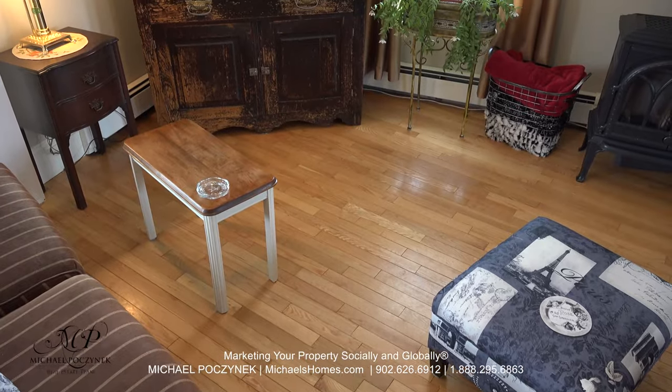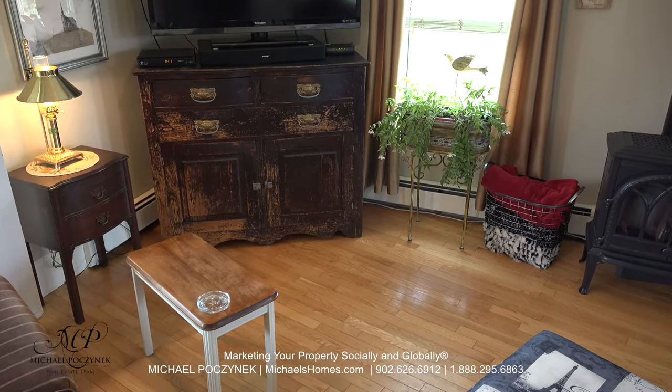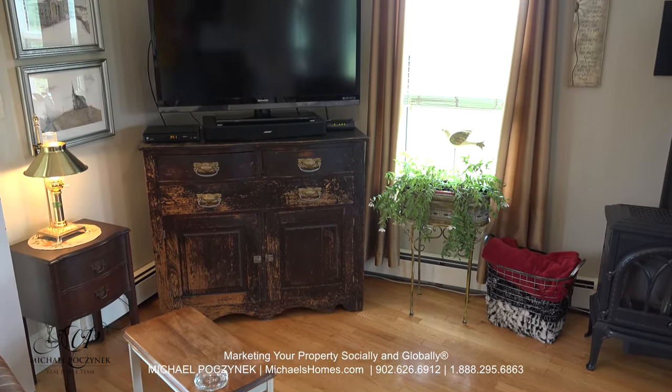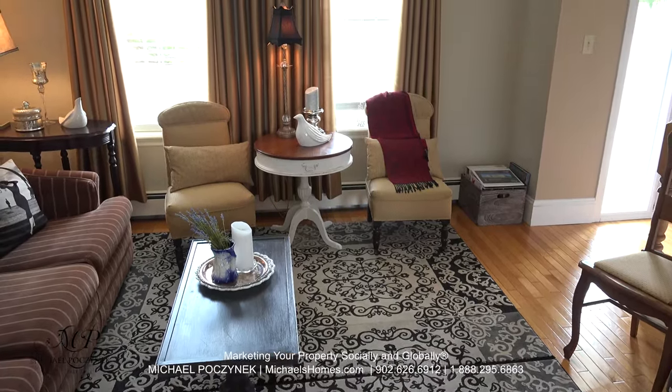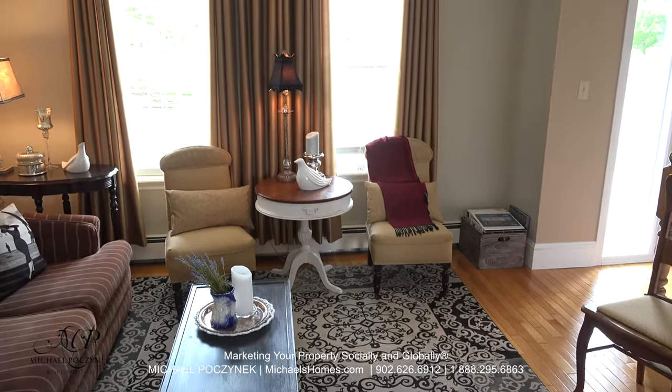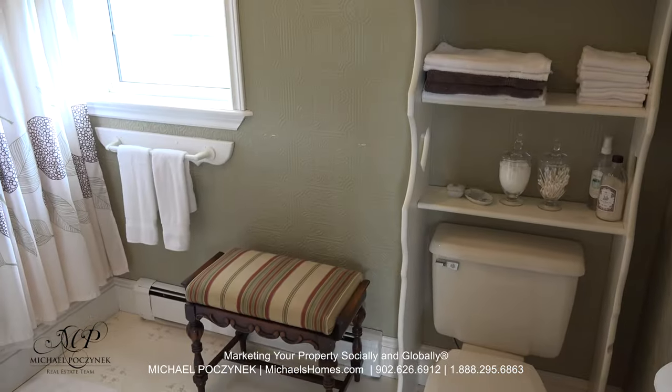Back inside, this would be the sitting room or living room. It comes complete with beautiful hardwood floors. Next to that is this room here at the front of the house, right next to the front door, perfect for welcoming friends and family.